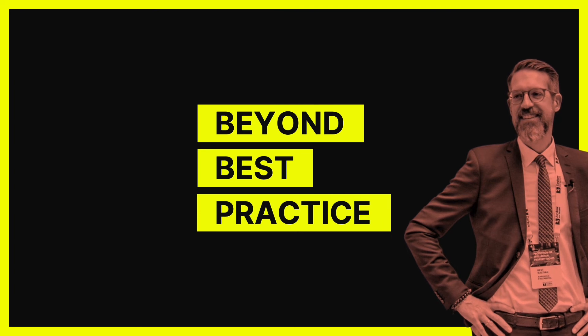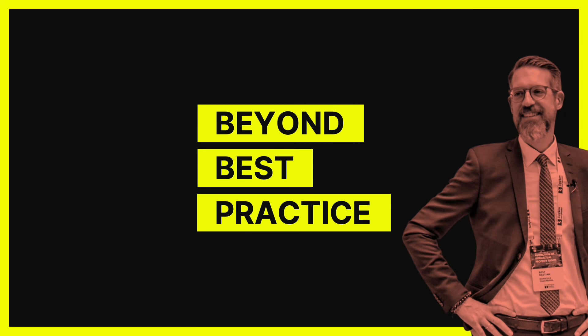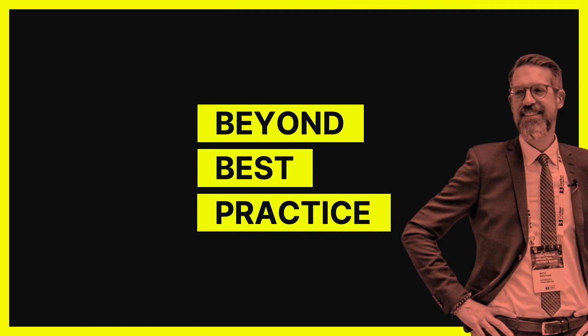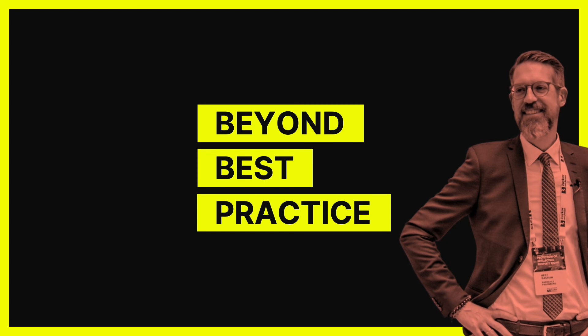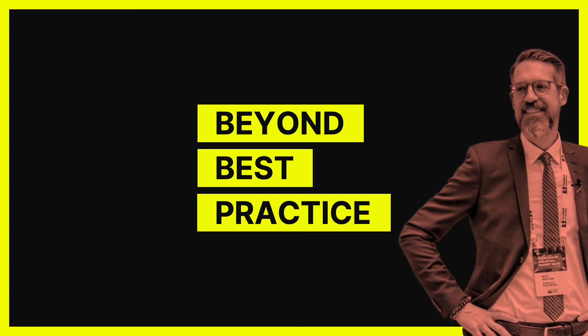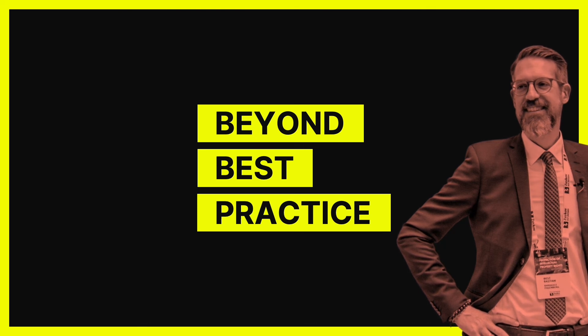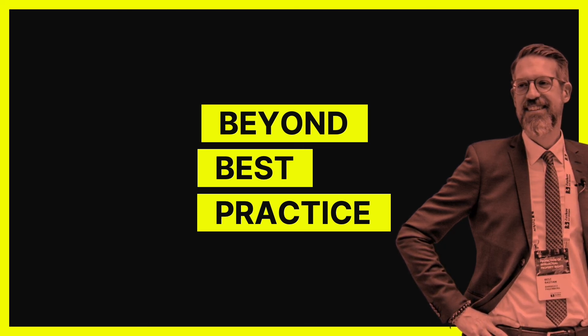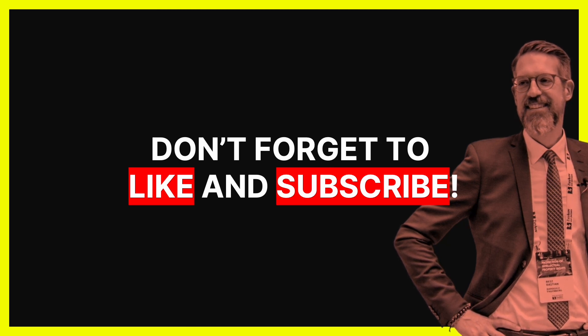Thanks so much for stopping by. If you found this content valuable, here are three more ways to file better digital patents. One, book a free virtual coffee meeting with me and ask me anything — link in the description. Two, follow me on LinkedIn for daily-ish tips and tricks. And three, email this content piece to a colleague and share it on LinkedIn — this way I see it's relevant and can make more.